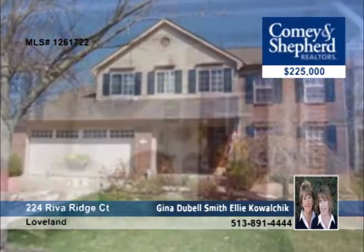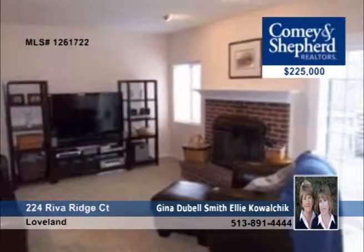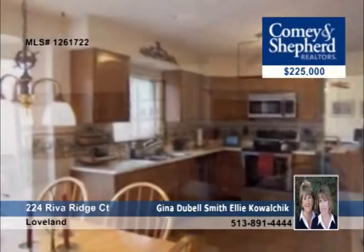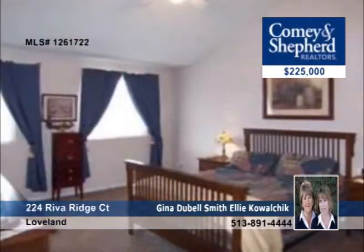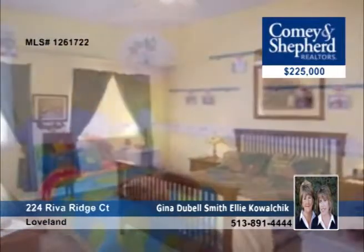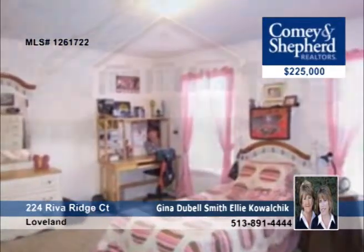Just fabulous is what will come to mind when you see this four-bedroom home. It offers a great floor plan with a sunken family room, a formal living and dining room, and a vaulted master suite. It also has new carpeting, new lighting, and newer appliances. It's on an awesome lot with wooded views in a popular pool community. Make your dreams a reality with Gina or Ellie.